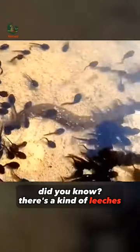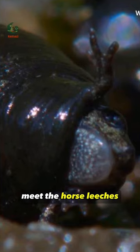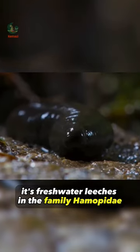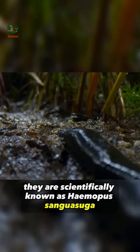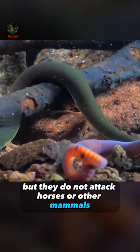Did you know there's a kind of leech that eats small frogs or toads? Meet the horse leeches — freshwater leeches in the family Haemopidae. They are scientifically known as Haemopis sanguisuga. They are commonly called horse leeches, but they do not actually attack horses or other mammals.